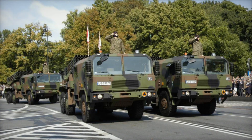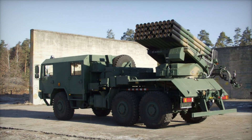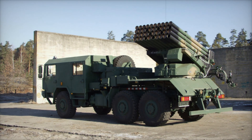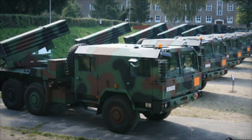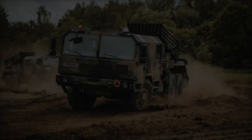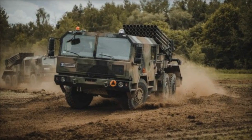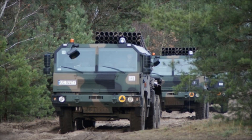Their goal was to create a system that was faster, more accurate, and deadlier than ever before. The first thing that sets the WR-40 apart is its base. While the original Grad was mounted on a Soviet Ural 375 truck, the Langusta stands proudly on a Jelcz P662D.35, a rugged Polish-made truck. This new chassis is not only more reliable but also offers enhanced off-road capabilities.